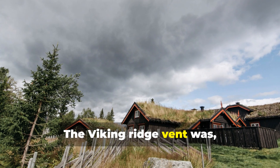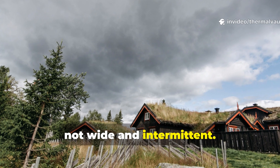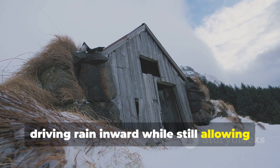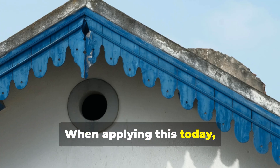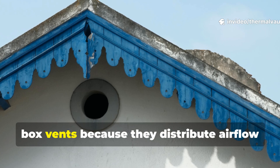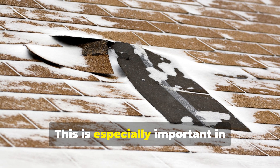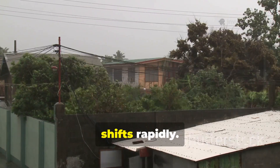The Viking ridge vent was narrow and continuous, not wide and intermittent. This prevented sudden gusts from driving rain inward, while still allowing moisture to escape along the entire roof length. When applying this today, continuous ridge vents outperform small-box vents because they distribute airflow evenly and reduce pressure spikes. This is especially important in storm-prone regions, where wind direction shifts rapidly.